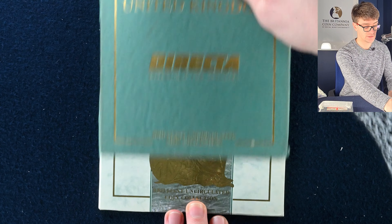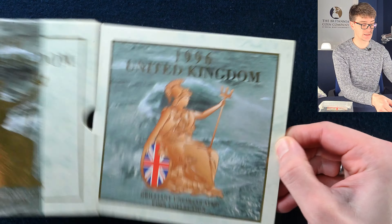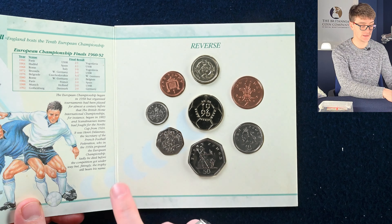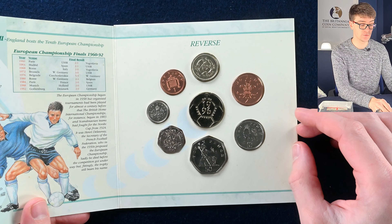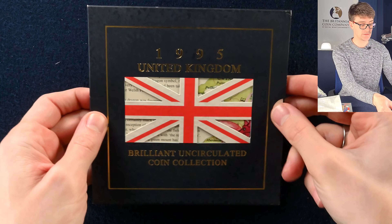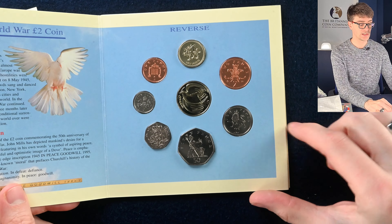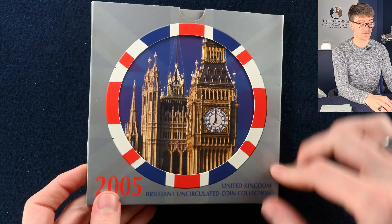It's just a 1996 annual coin set. So these will be brilliant uncirculated — a fantastic range of coins. The single metal two pound coin for the European football competition was a pretty cool coin, and the round pound was the Celtic Torque. We've got 1995's annual set here, which includes the P-Staff two pound coin — another really nicely designed coin.